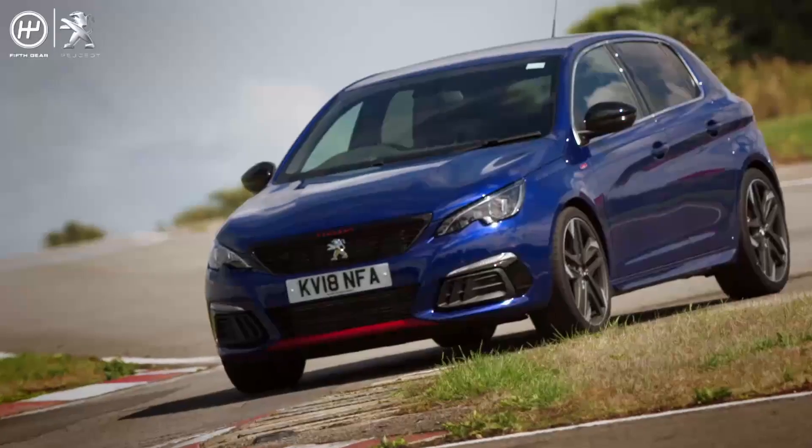So when the Peugeot Sport division announced they created a new GTI — a car designed to really get your pulse racing — it's time to sit up and take notice. And here it is: the new Peugeot 308 GTI, and it certainly looks the part.